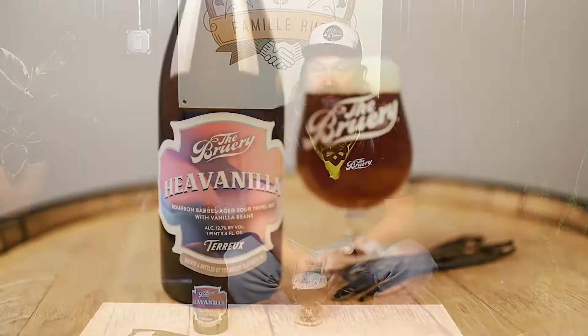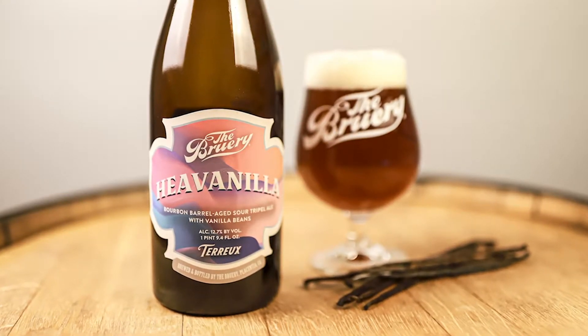Maybe two years, maybe a year ago, we did a beer called Willet in the Hoarder's Box. Basically what that was is a tarp triple pale aged in Willet barrels with fresh Madagascar vanilla — we absolutely loved that product. So we took another stab at it this year. This is actually aged in Heaven Hill barrels and has a bunch of Madagascar vanilla beans in it.